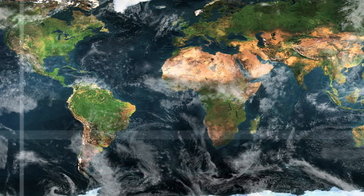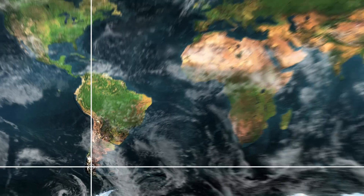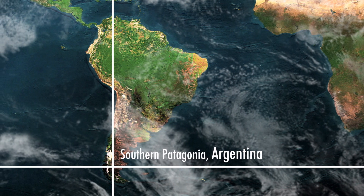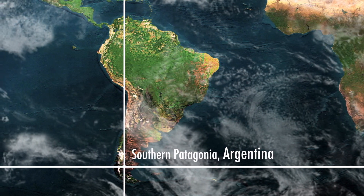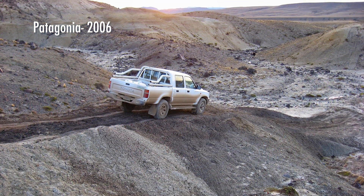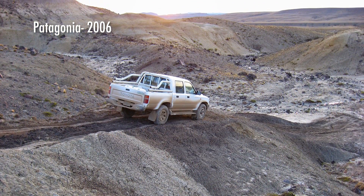There are a lot of good places to look for dinosaurs in the world, and one of the best is Patagonia. Southernmost Patagonia has received relatively little attention, so I wanted to go there because I figured I would find some dinosaurs, and because it's relatively unexplored, I thought there was a good chance there might be something new.